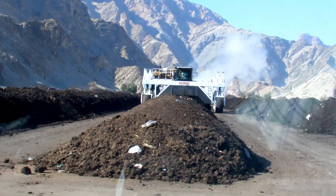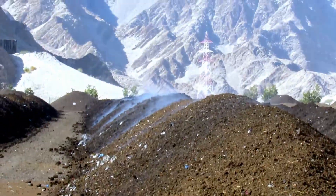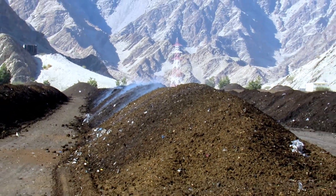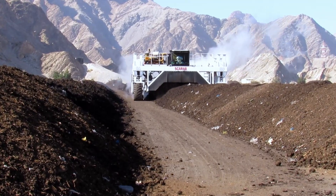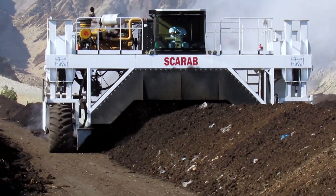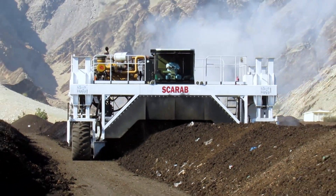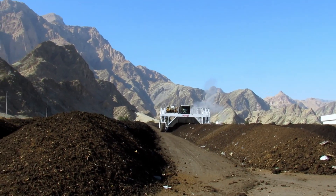Here you can see the windrow turner in action turning the pile of compost for aeration, moisture reduction, and temperature reduction. The aeration of this material is very important during the composting procedure in order to accelerate the process of organic matter decomposition and increase the amount of material that the composting plant can process.